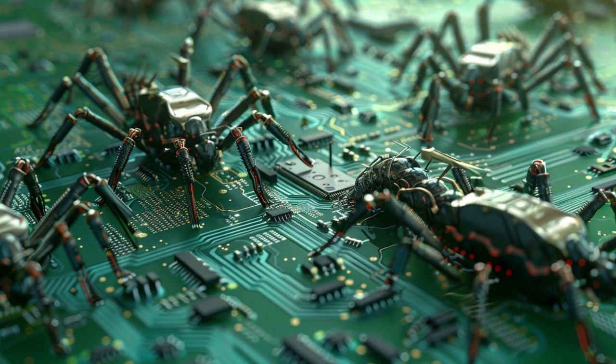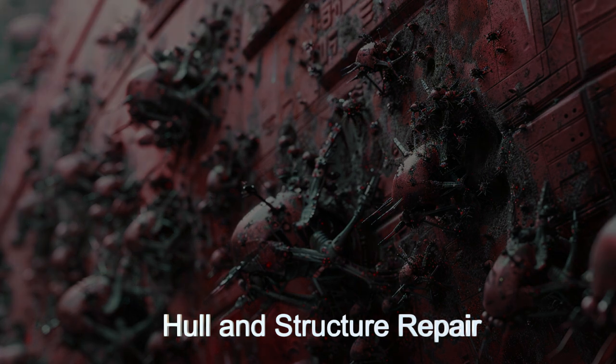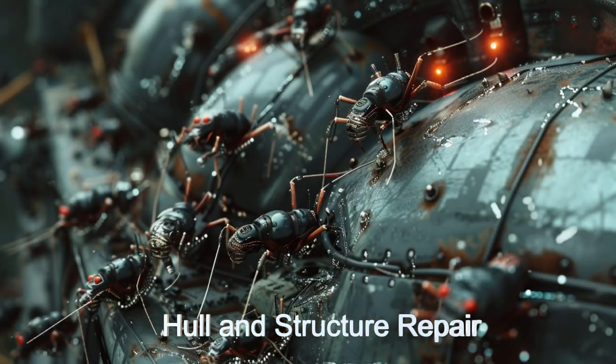Its nanobot communication network and multi-layered protocols guarantee seamless coordination between the hundreds of thousands, if not millions, of nanobots working on the ship repairs.